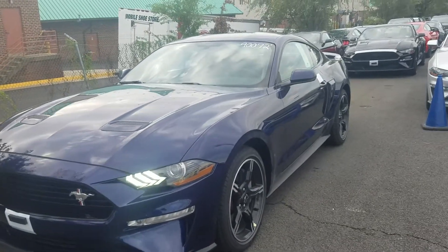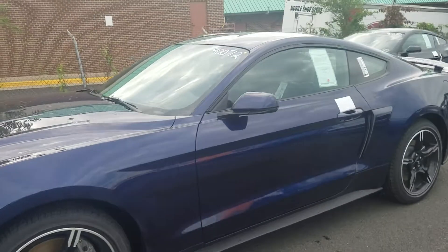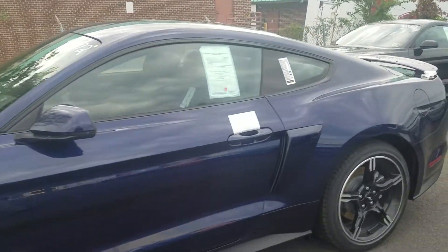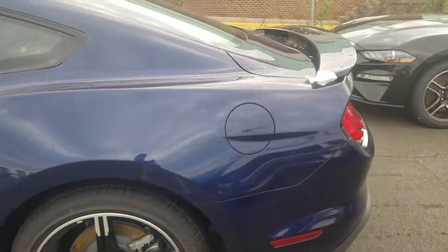Hey Eric, Ethan here at Coons Stirling Ford. I want to send you a quick walk-around video of the 2019 Mustang GT California Special Edition that we have here that you inquired about. I want you to see that the vehicle is here and still available for sale.